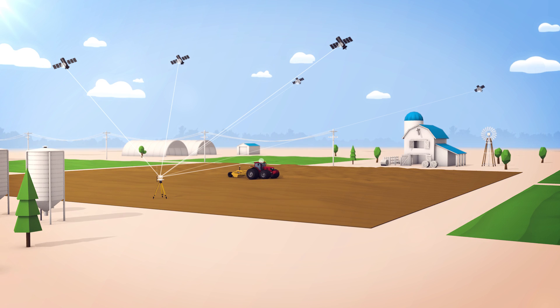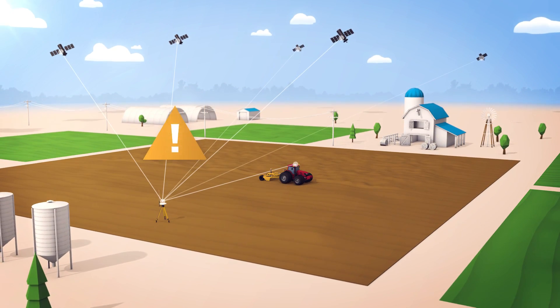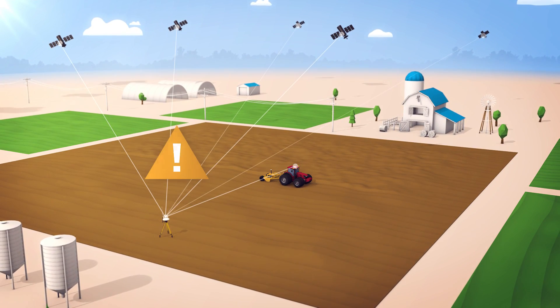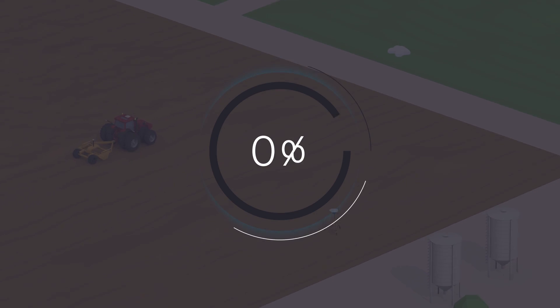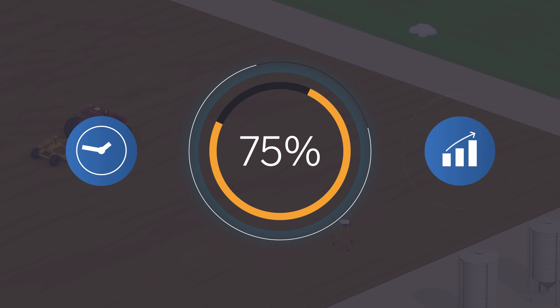But despite these advances, today's GPS land-forming systems have been challenged by air variability that the industry has been unable to overcome until now. In fact, most systems are only fully operational 75% of the time, resulting in fewer working hours and higher costs.